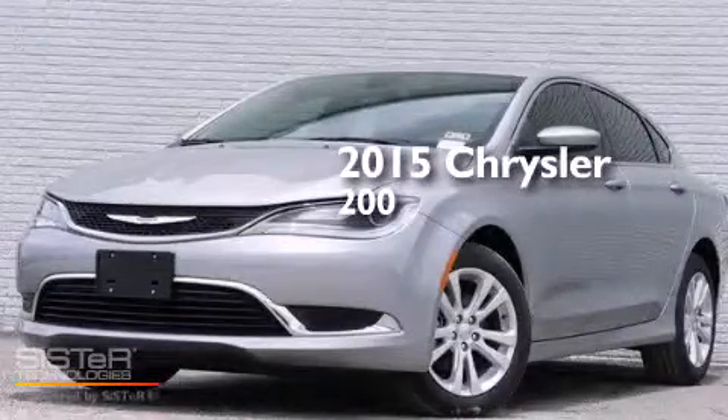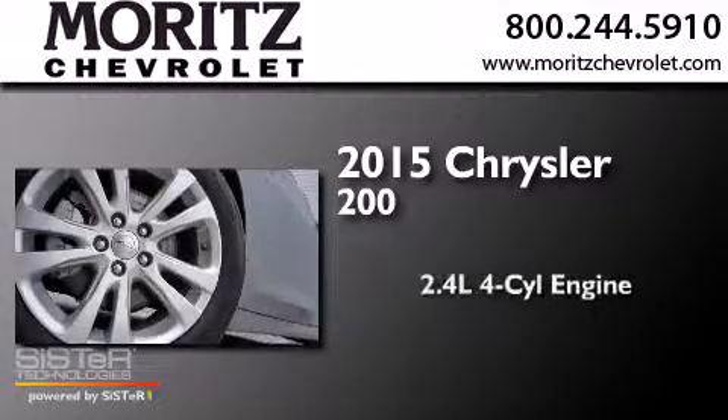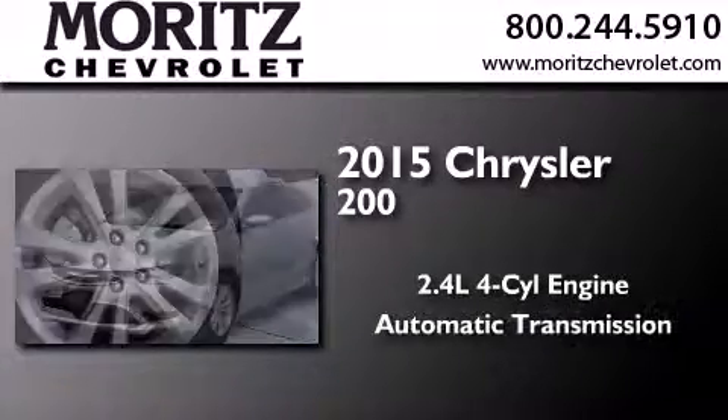This is a brand-new 2015 Chrysler 200. It has a 2.4-liter four-cylinder engine and an automatic transmission.